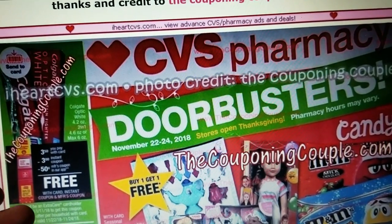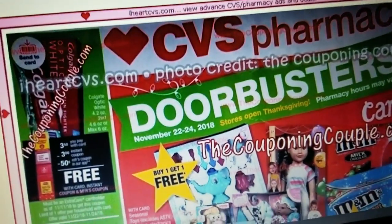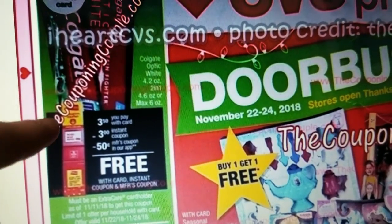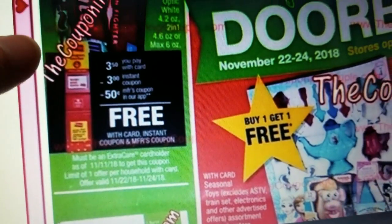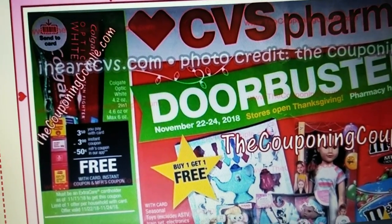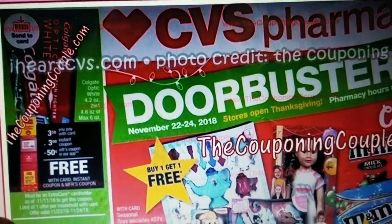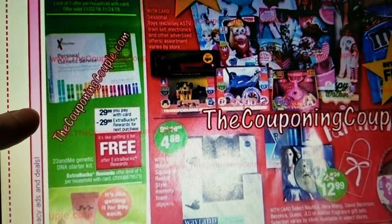I'm on iHeartCVS. The original ad came from Couponing Couples website, but it's easier to look at here on this website. In the weekly ad they also have the Colgate Optic White — this one says offer valid November 22nd–24th, so maybe it's going to print a second coupon. I've seen them do this before. It may be just completely one deal. It's kind of weird how they've got that, so I don't know if a second coupon will print during those three days.